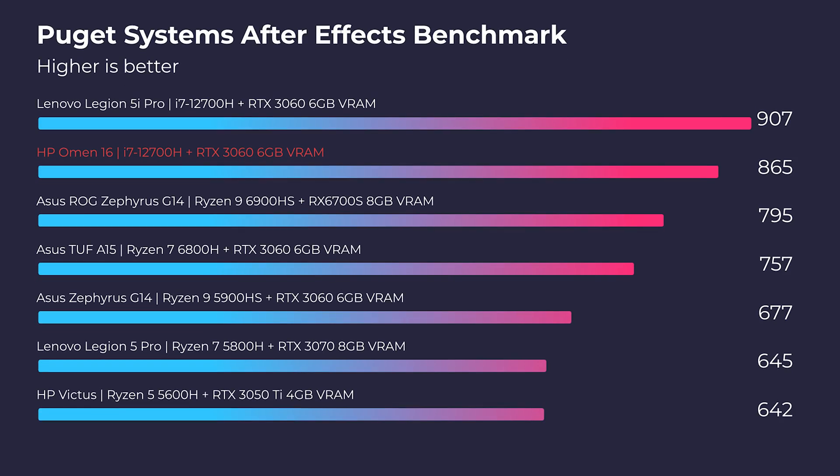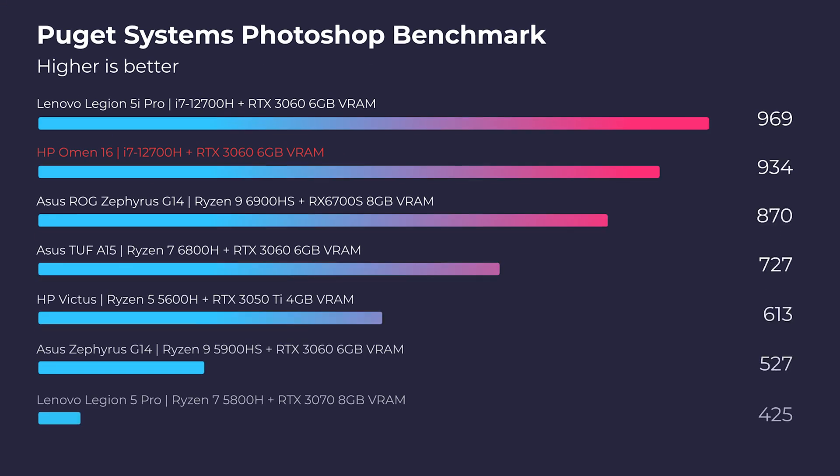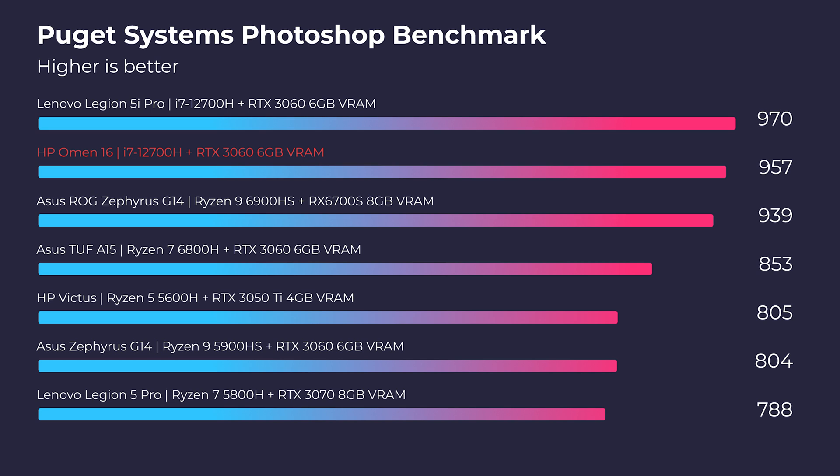Moving on to After Effects, this laptop does well compared to the other 12th gen CPUs on the benchmark. Checking out Photoshop — again, this laptop has no problems. Anything above 500 is good, anything above 700 is amazing, and then at the 900s, this laptop is just going to cruise. So really good performance inside of Photoshop.